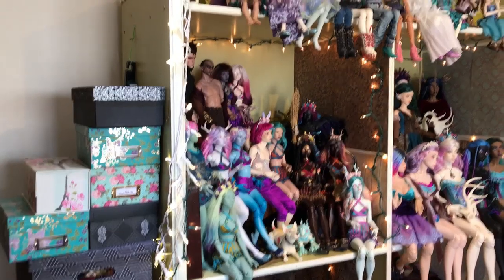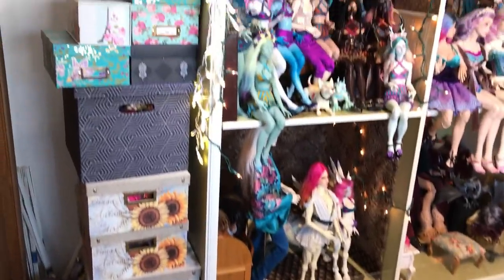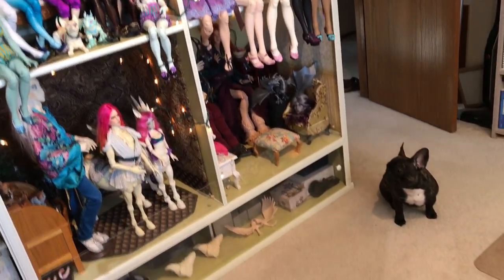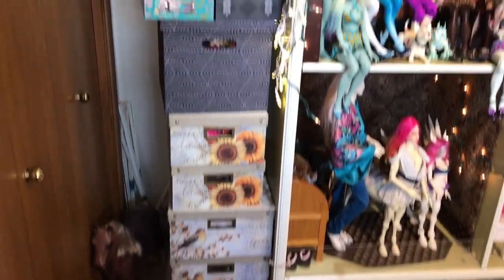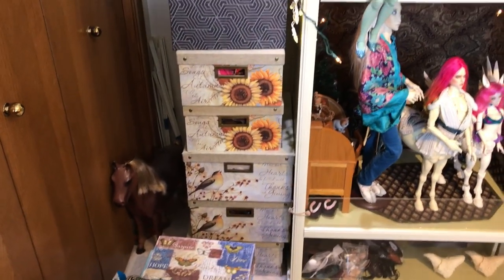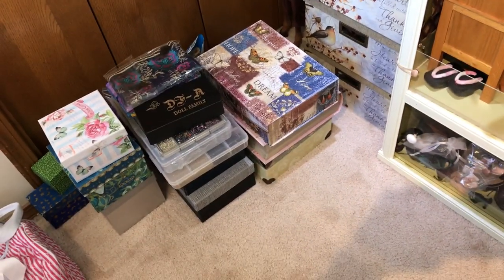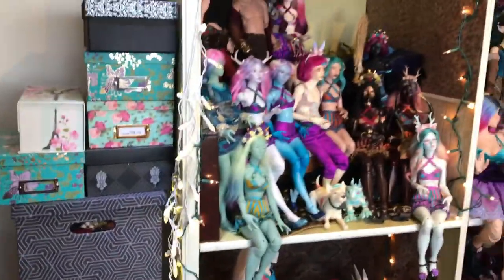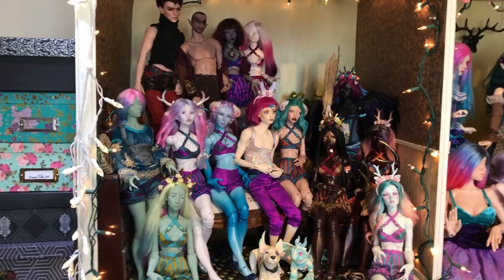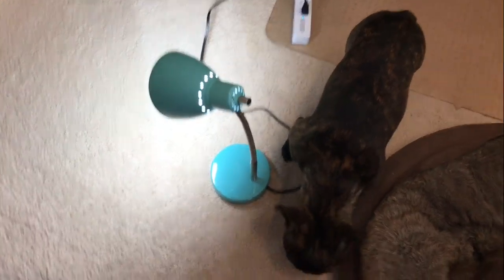Here's the dollhouse — it's too big for me to back up far enough to get a complete view of it, so I have to do this panning thing, sorry for the dizziness. These boxes stacked up here are doll clothes, and 90% of them are clothes that I have made for the dolls. There are also some heads in those flat boxes. I need more storage because I sew too many clothes.